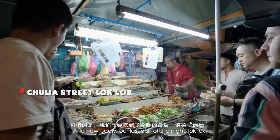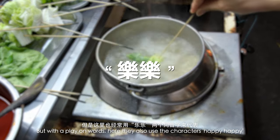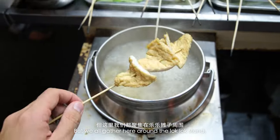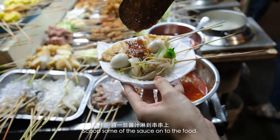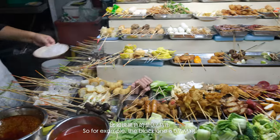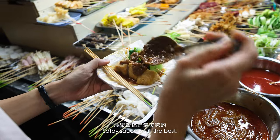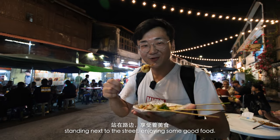And now sadly our last dish of the night: lok lok. It literally means to dip, but with a play on words they also use the characters for happy happy with the same pronunciation, because this is a fun and enjoyable dish to eat. It's basically the same concept as satay celup we had in Malacca, but we all gather here around the lok lok stand. It looks like there's a satay sauce and a sweet and sour sauce. There are colors on the end of each stick and they correspond to different prices — for example, the black one is 0.70. I'm going to try the fish cake first. Satay sauce is still the best. This really is like the quintessential image of Southeast Asia — standing next to the street, enjoying some good food.